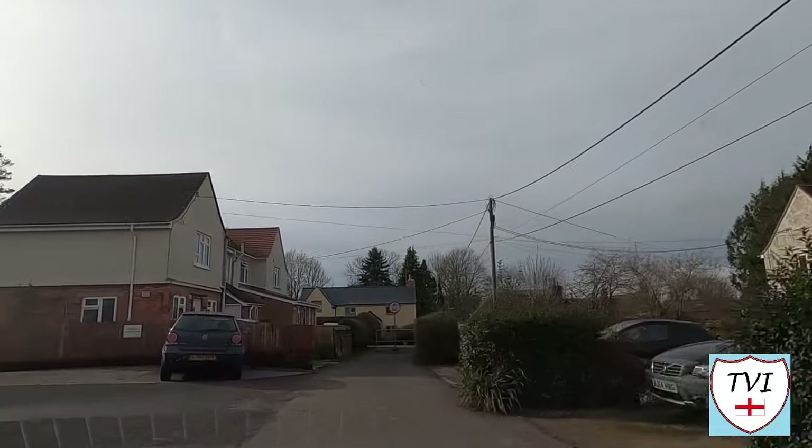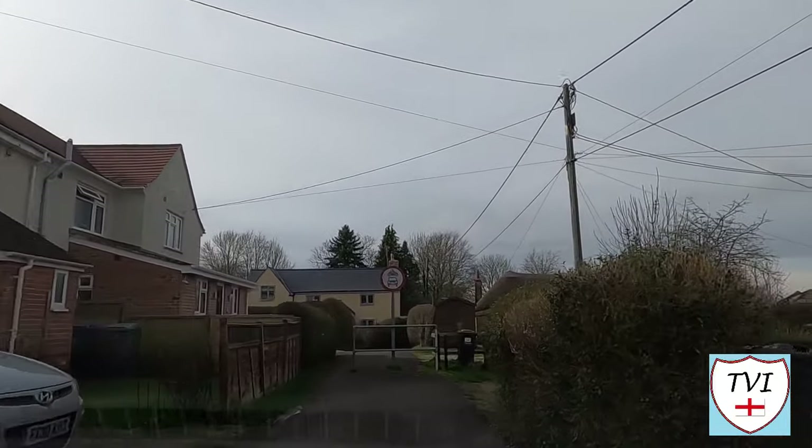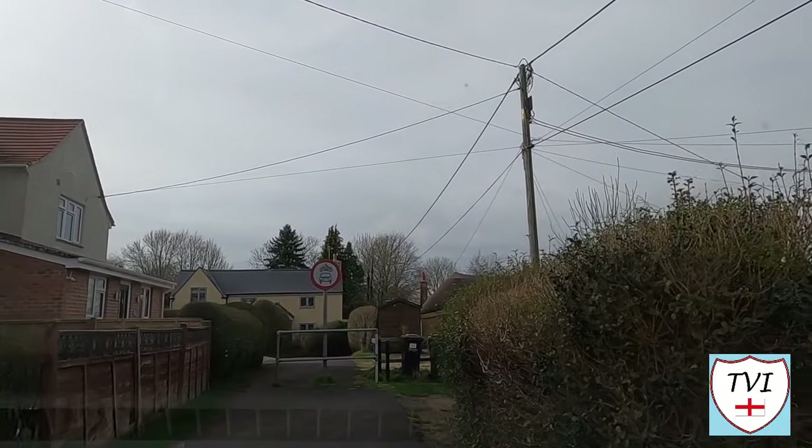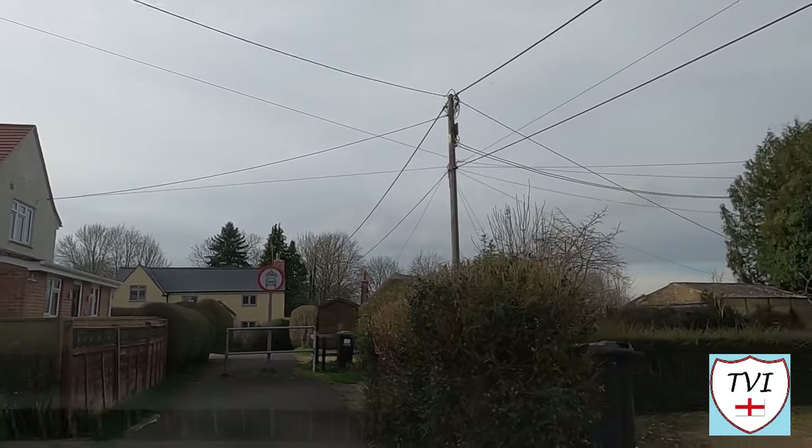Watch this one right to the end, because within Bratton's boundaries is one of the largest — literally — symbols associated with Wiltshire. It's located upon a hill with a panoramic view like none other we've ever witnessed.